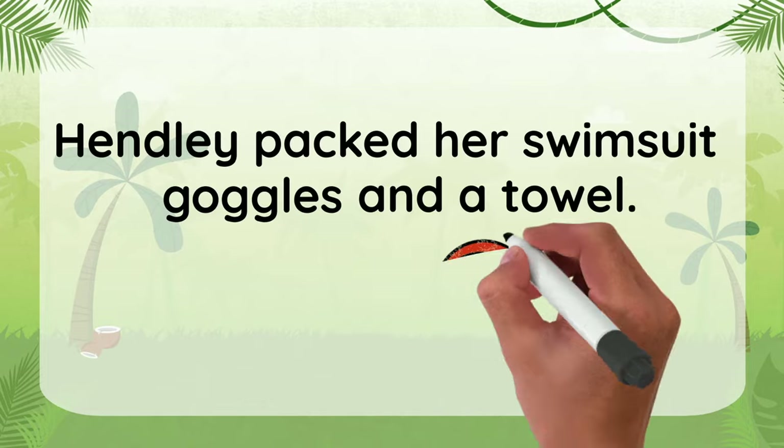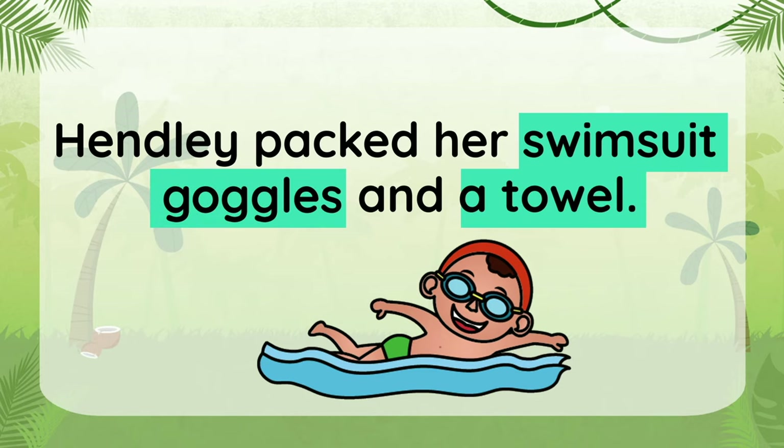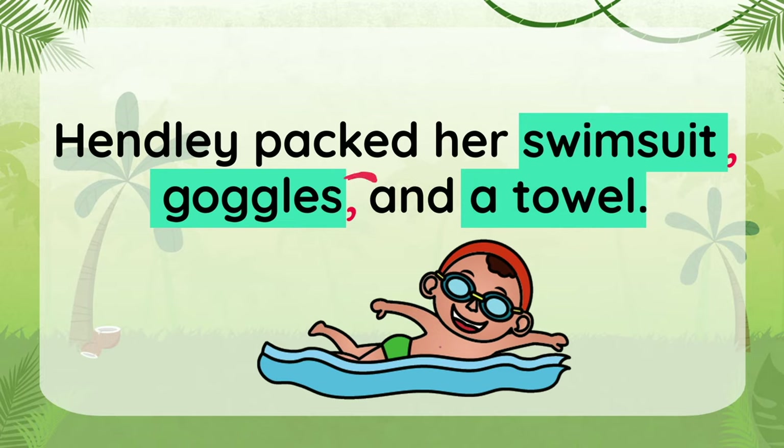Here's another one. Henley packed her swimsuit, goggles, and a towel. Commas should go after each item except the last. So let's place one just after swimsuit, and another one after goggles. Commas don't work like a period, but create short little pauses like this: Henley packed her swimsuit, goggles, and a towel.